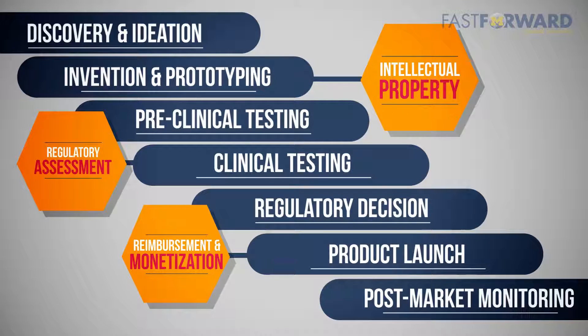Let's build a product development roadmap from concept development through product launch for a medical device. The time from concept to FDA clearance to market for a typical class 2 medical device can take many years and can cost millions of dollars. So the roadmap needs to be solid before you begin.